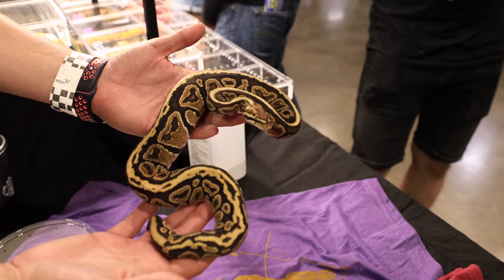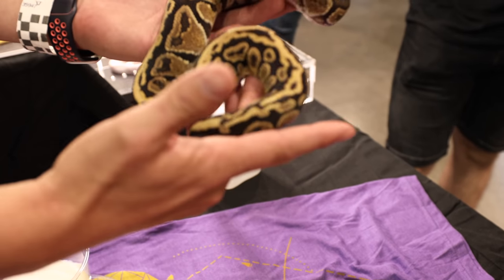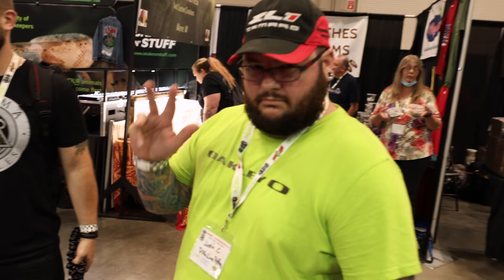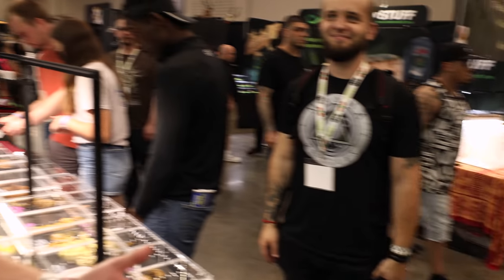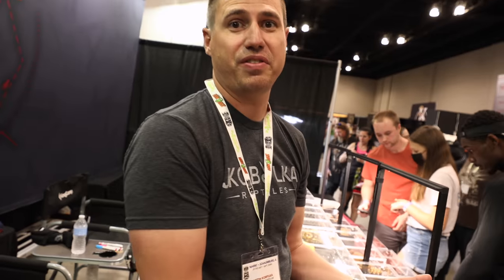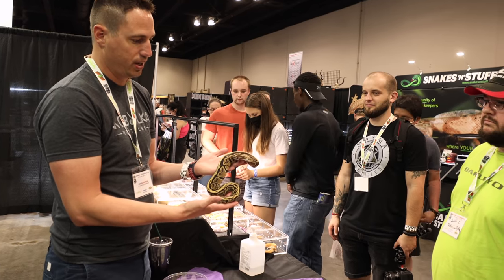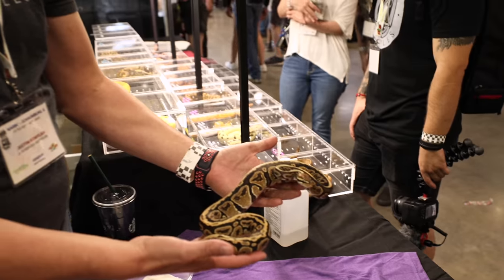This is a Red Head Spot Nose Het Pied, and it's being bought by Justin from Pike Lion Pythons. He's got incredible lavender clown stuff and Holy Grail stuff — he just made some really wild things. So this will be a really cool addition. Beautiful animal.